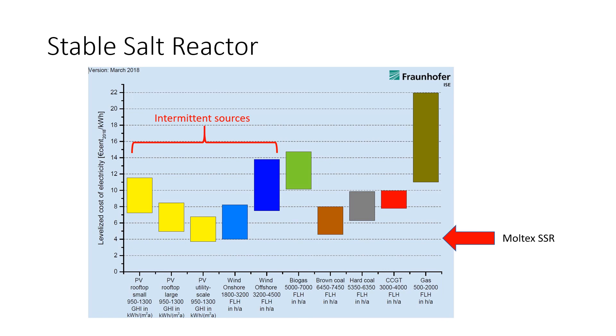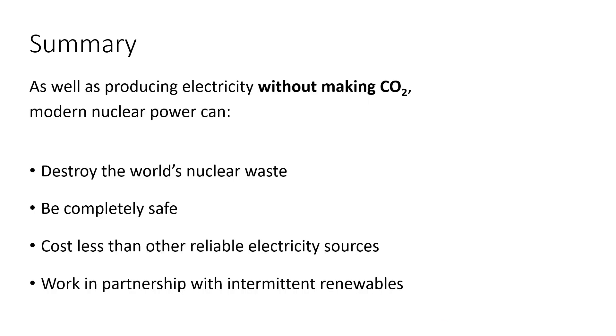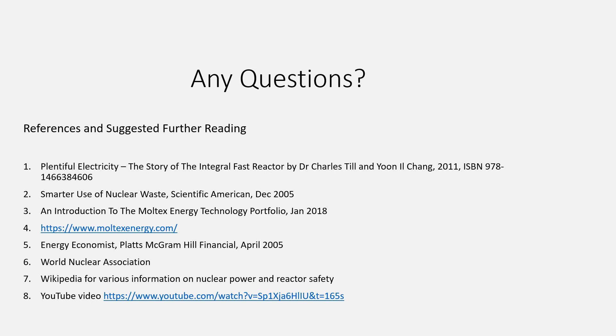To summarise: modern nuclear power can get rid of our existing nuclear waste, be completely safe, make electricity very cheaply, and work well with intermittent renewable sources. We could have a near future in which by far the majority of the world's energy comes from safe, modern nuclear power. Transportation, industry, heating and so on can all be powered by electricity. The few exceptions, such as long-haul aircraft and shipping, could be powered by electrofuels — fuels produced by electricity. There's a suggested reading list for anyone who'd like to investigate the subject further.